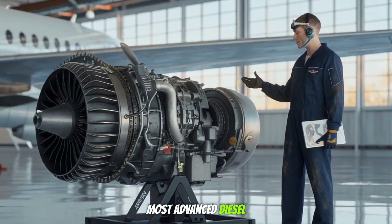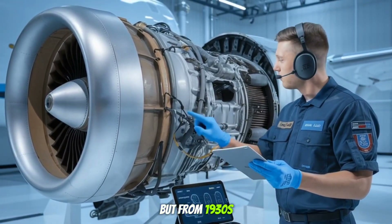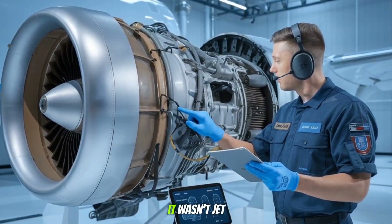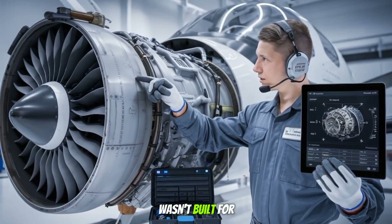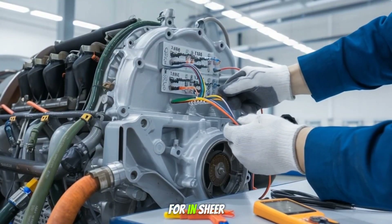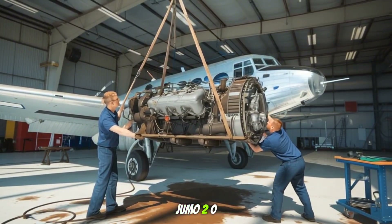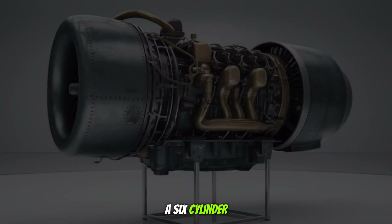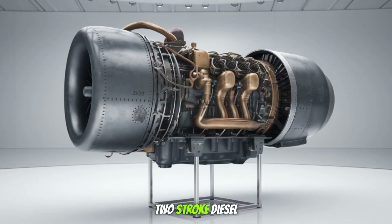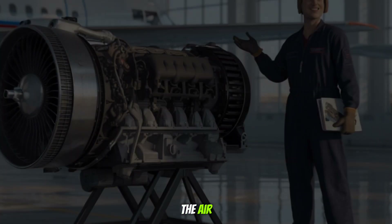Did you know that one of the most advanced diesel engines in aviation history came not from modern tech, but from 1930s Germany? It wasn't jet-powered, and it wasn't built for speed. But what it lacked in glamour, it made up for in sheer mechanical genius. Meet the Junkers Jumo 205 — a six-cylinder, opposed piston, two-stroke diesel aircraft engine that redefined endurance and efficiency in the air.